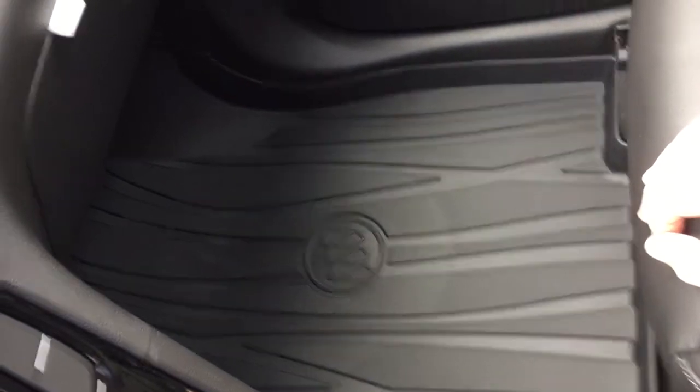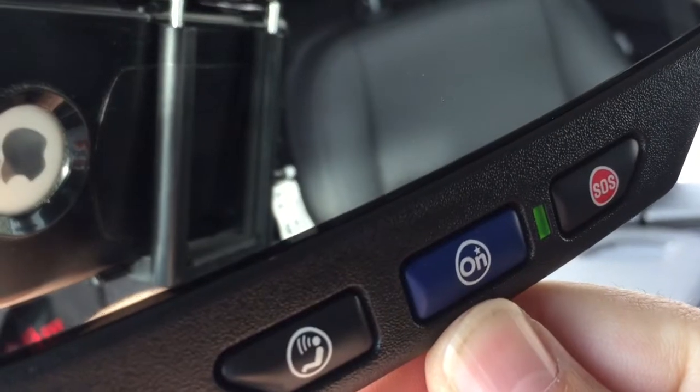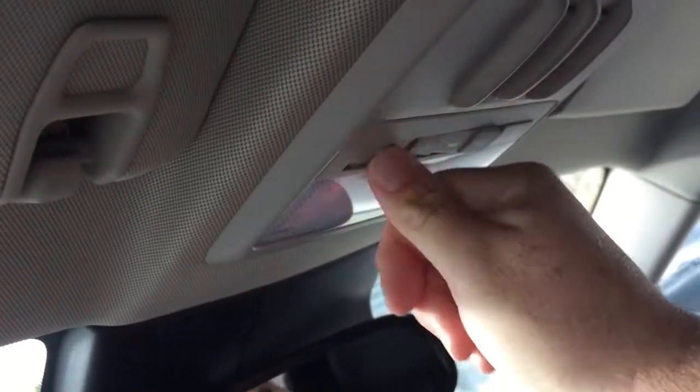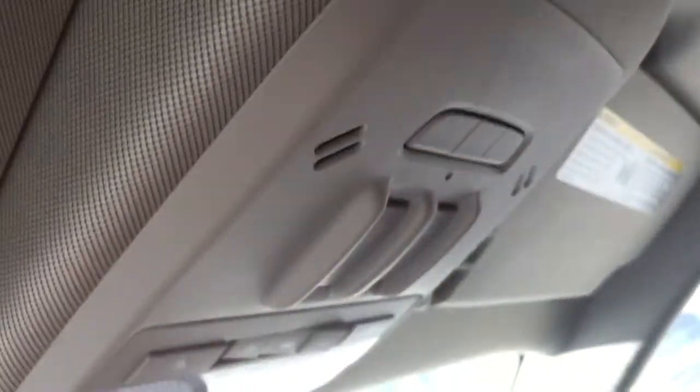OnStar services are available again just at the rear view mirror. Up from that you have your overhead lighting and a fully powered slide-and-tilt sunroof with controls located right here. It's not sunroof weather so I'll close that up — and you've got the sun shade, which poles closed as well, and garage door openers.